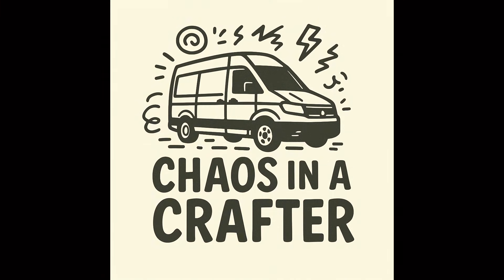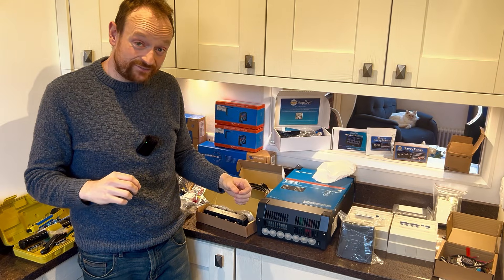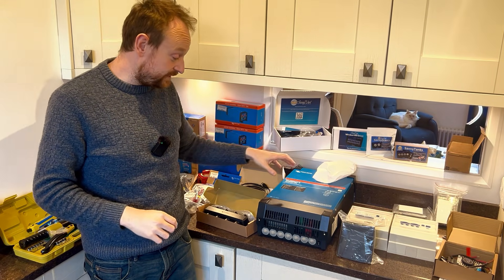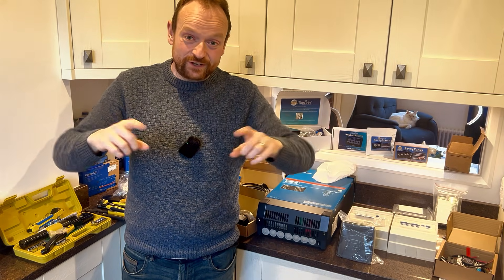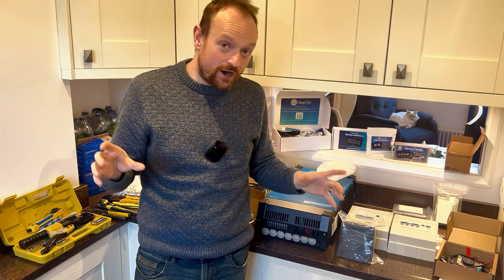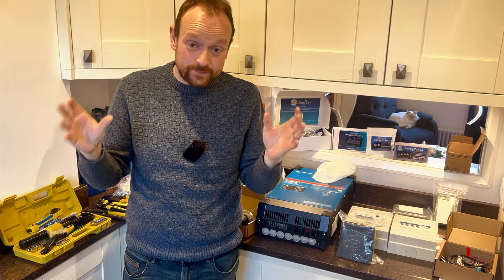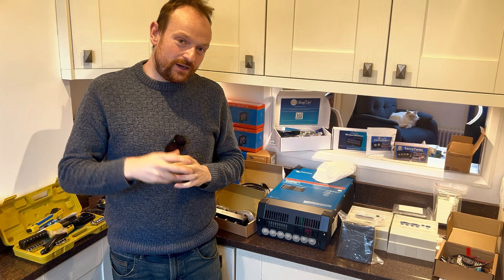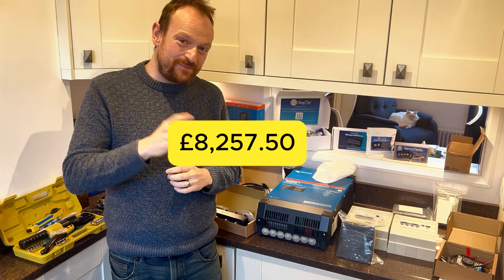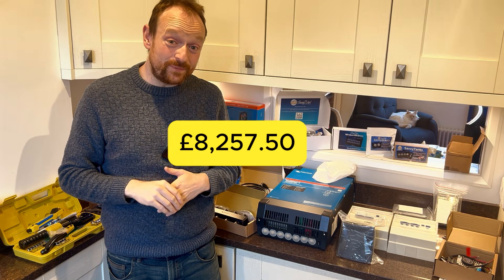Welcome to 'Chaos in a Crafter.' Let's talk about the biggest part of the van build — probably any van build — the electrics. I'm going to start off with a kind of big scary figure: I've gone for an unbelievably big and complicated electrical system in the van, and I'll show you on screen how much this has cost us so far.